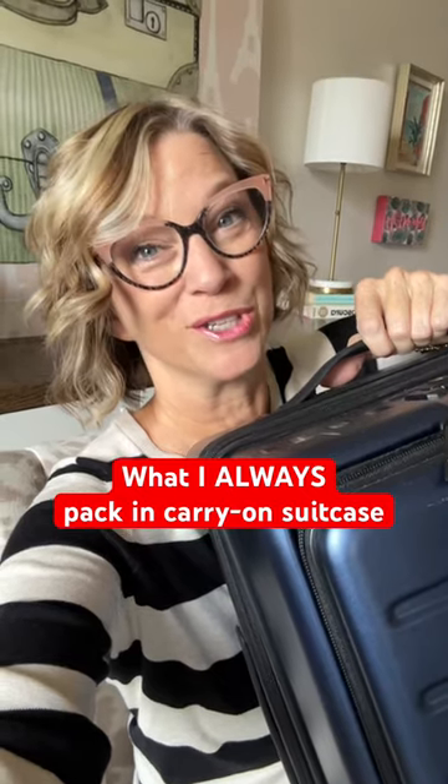Here's what I always pack in my carry-on suitcase. I've packed only in a carry-on suitcase for 20 years as a pilot's wife flying standby.